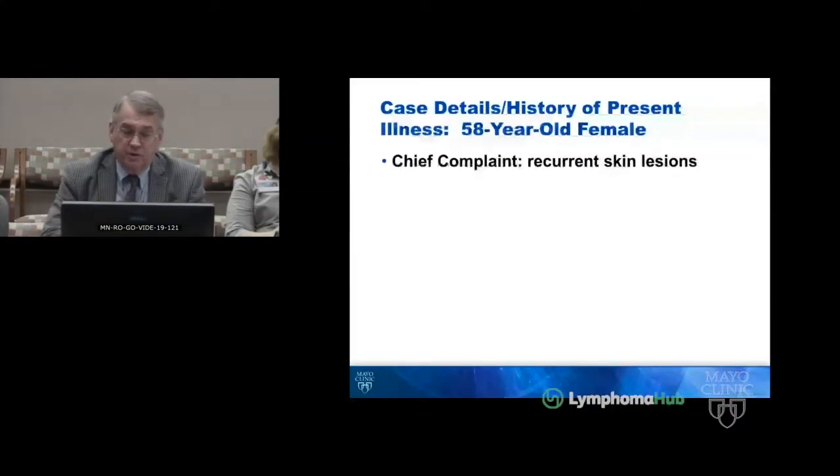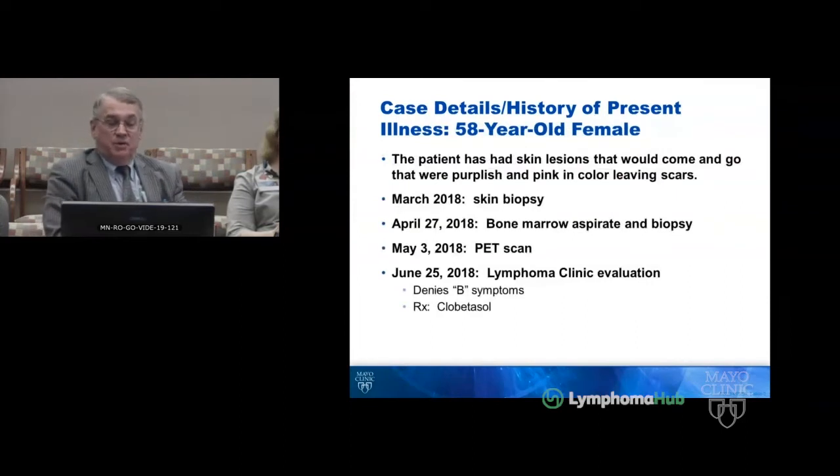A 58-year-old female who had recurrent skin lesions over the previous year. She had a skin biopsy in March of 2018. These lesions were purplish and pink in color, and when they regressed, there was some scarring.